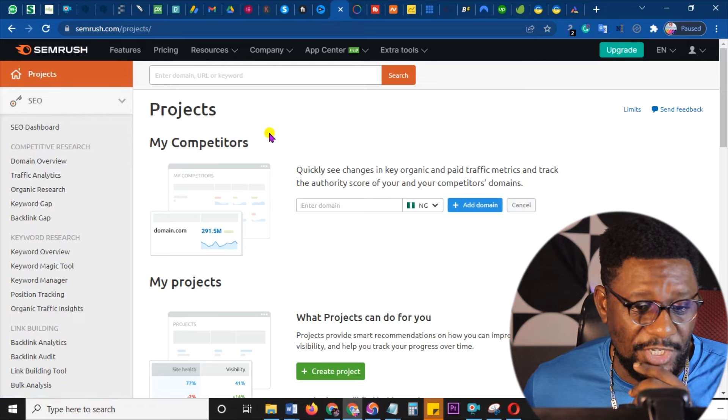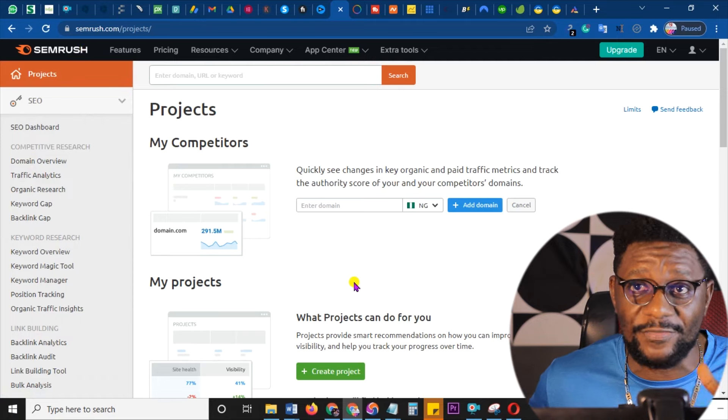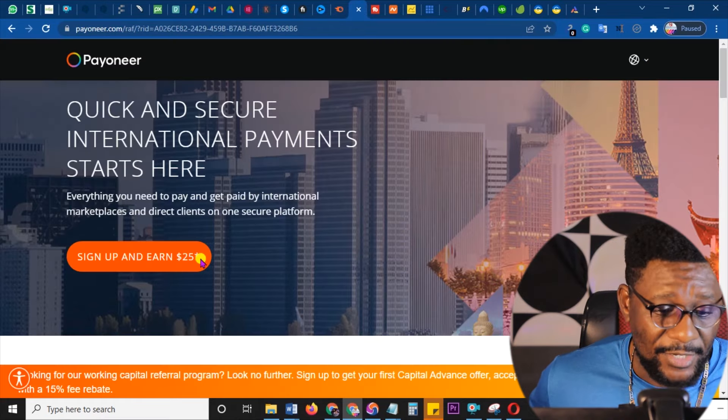Next is semrush.com. These are the things I promote that make me money month in month out, year in year out. If you can do this, just register on as many as possible and start promoting them. Don't be looking for ClickBank or Digistore that doesn't exist in your country — that's not what you should be going for. SEMrush is also a keyword research tool for blogs, YouTube, and all of that — wonderful, and a lot of people will use this.